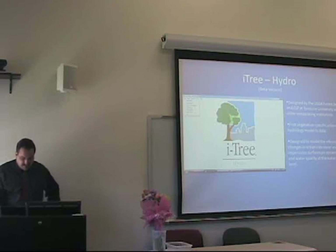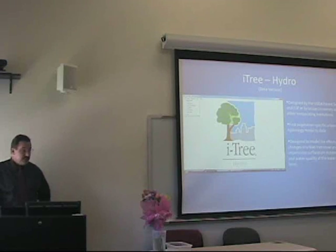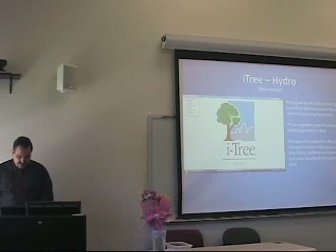iTree Hydro is the first vegetation-specific urban hydrology model to date. It's designed to model the effects of changes in tree cover and impervious surfaces on stream flows and water quality. I used iTree to simulate changes in stream flow and water quality using impervious cover and tree cover.